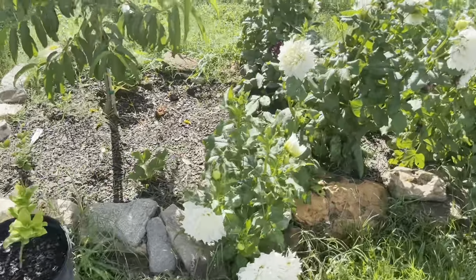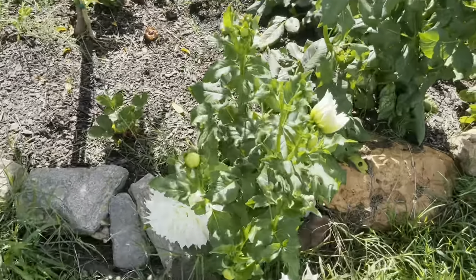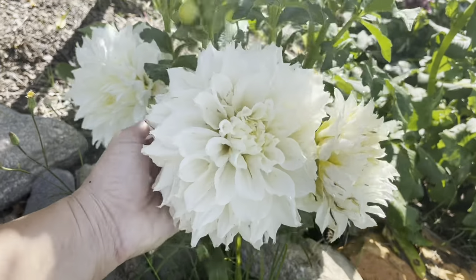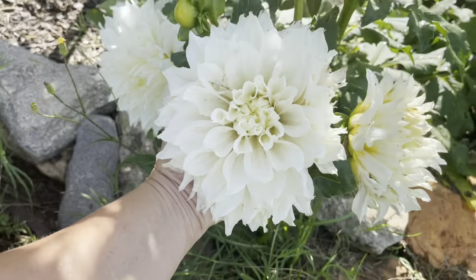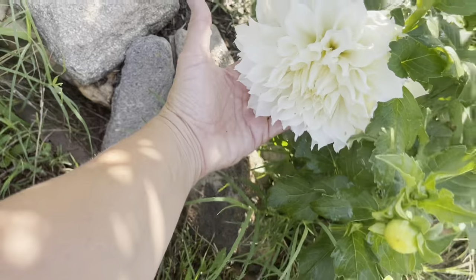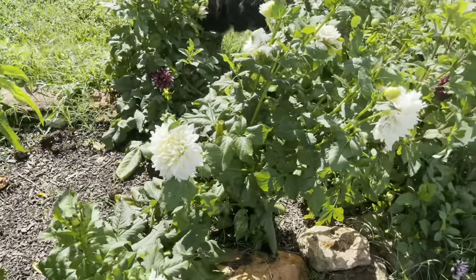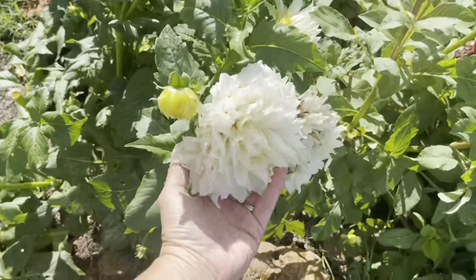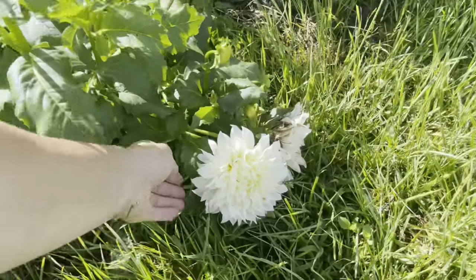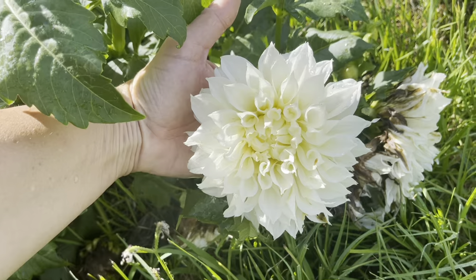Over here — wow — the dahlias. I have learned now — I never grew dahlias before — these guys have to be staked up or they'll just fall over. But I mean look at these! My hand is behind them and you can't even see my hand — they are huge. Dinner plate dahlias. These will definitely be part of our flower farm offerings. They're so perfect — so pretty.